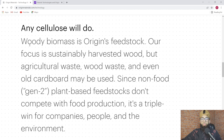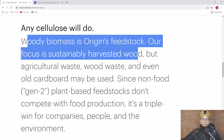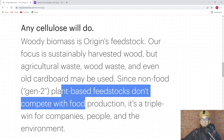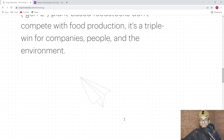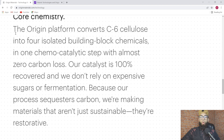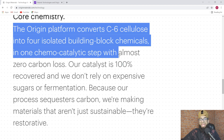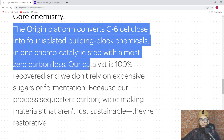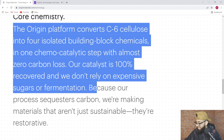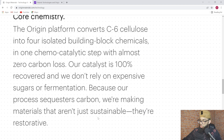Any cellulose will do. Woody biomass is Origin's feedstock — their focus is sustainably harvested wood, but agricultural waste, wood waste, and even old cardboard may be used. Since non-food plant-based feedstocks don't compete with food production, it's a triple win for companies, people, and the environment. The Origin platform converts C6 cellulose into four isolated building block chemicals in one chemo-catalytic step with almost zero carbon loss. Their catalyst is 100% recovered and they don't rely on expensive sugars or fermentation because the process sequesters carbon, making materials that aren't just sustainable — they're restorative.